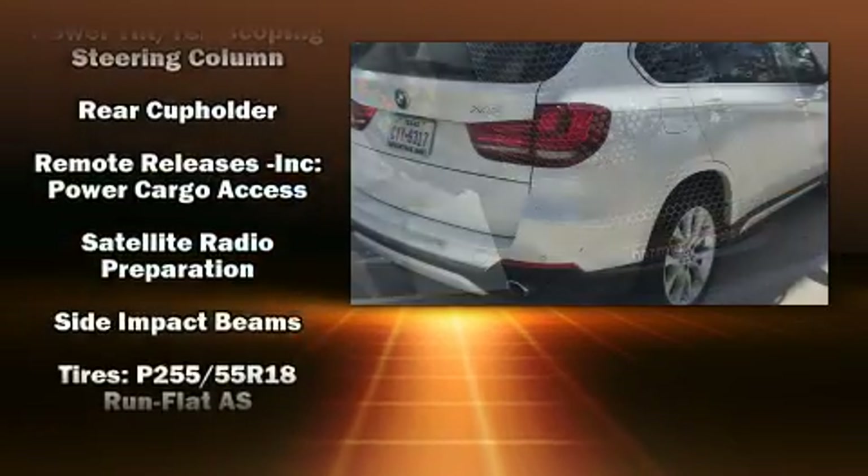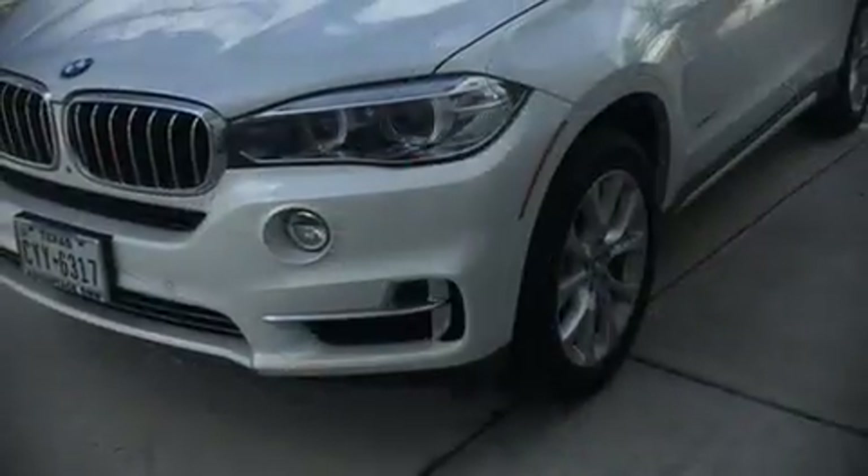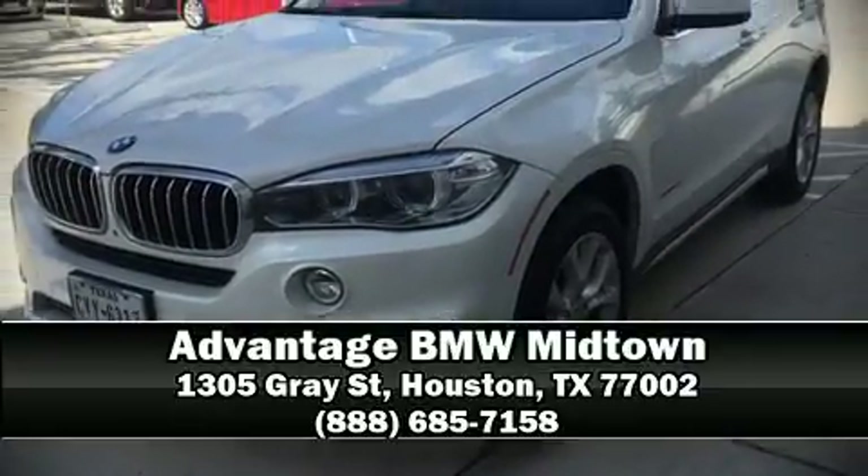This vehicle has achieved Certified Pre-Owned status by passing BMW's rigorous certification process. Our sales staff will help you find the vehicle that you've been searching for. Come on in and take a test drive.